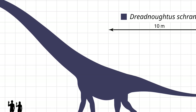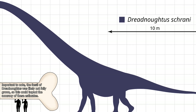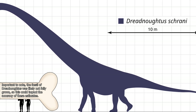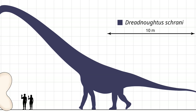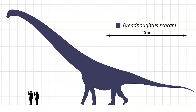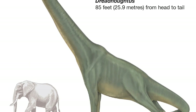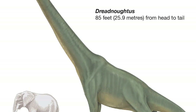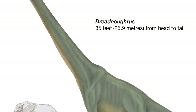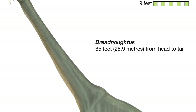Like other Titanosaurs, Dreadnoughtus was exceptionally large. Estimates placed the creature at nearly 85 feet or 26 meters in length, and it would be nearly 20 feet or 7 meters tall at the shoulder. Its neck, nearly 37 feet or 11 meters alone, could help this creature reach even higher. Exactly how much height is a topic we'll get into in a moment.